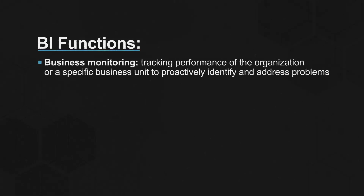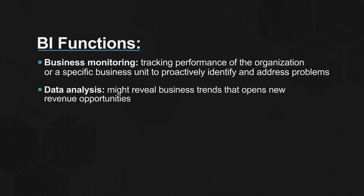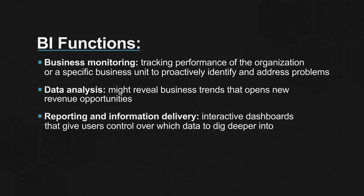Modern BI tools and platforms can serve a variety of users, from C-suite executives, to middle managers, to operational workers. Common functions include business monitoring, like tracking performance of the organization or a specific business unit to proactively identify and address problems. Data analysis, which might reveal business trends that open new revenue opportunities. Reporting and information delivery, like interactive dashboards that give users control over which data to dig deeper into.